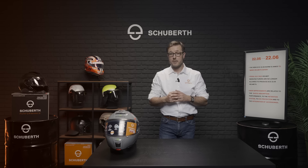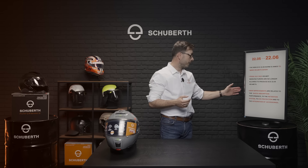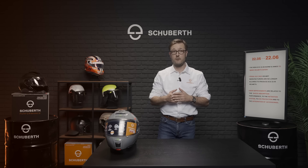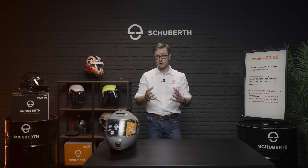First of all, it is important to know that the new ECE 2206 is intended to make helmets safer. Major changes relate to the impact management, to the retention system, to the protection of the eyes, as well as to the integration of accessories. I would like to focus on these four topics for this talk.